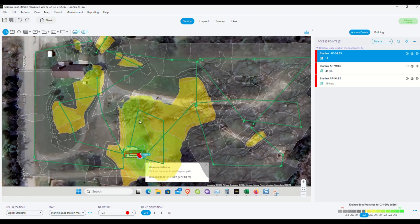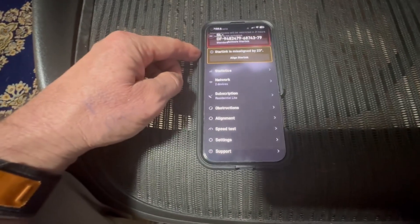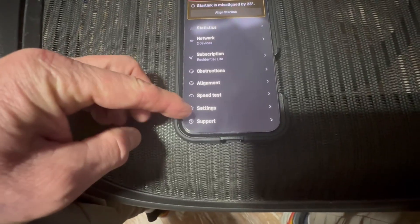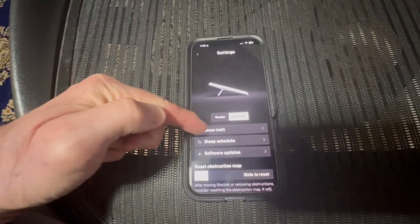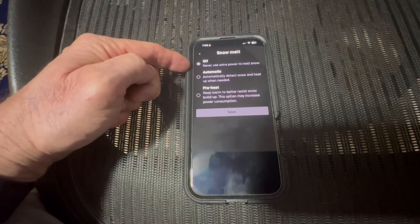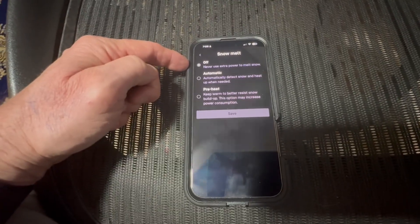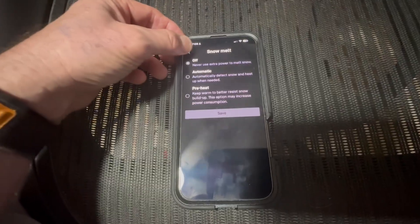Even though my Starlink is misaligned, I can still go into Settings. Under Starlink settings, I want Snowmelt to be turned off, because that puts heat on the antenna outside, and a drone with an infrared camera could find it. You don't want to get found. You don't want to get caught. So we're going to leave that off.